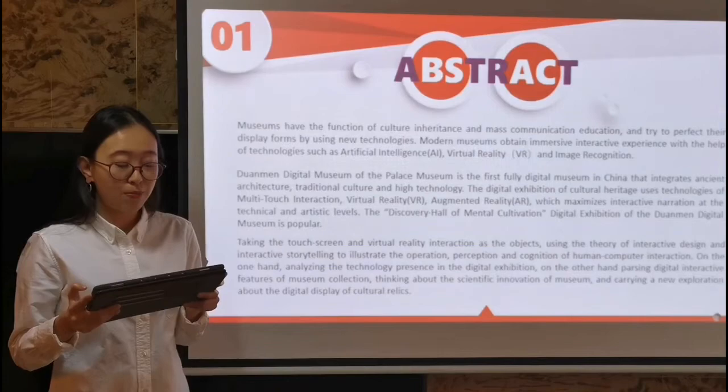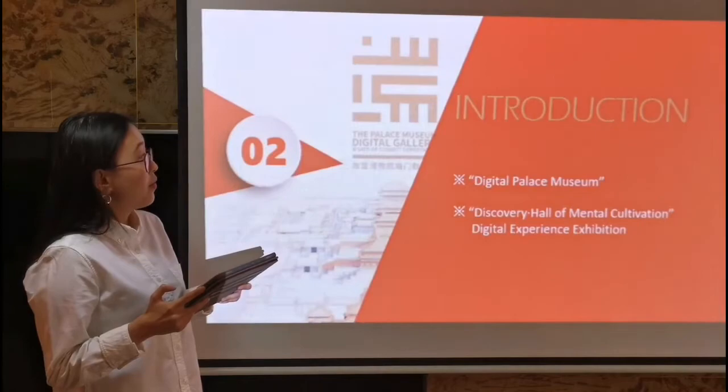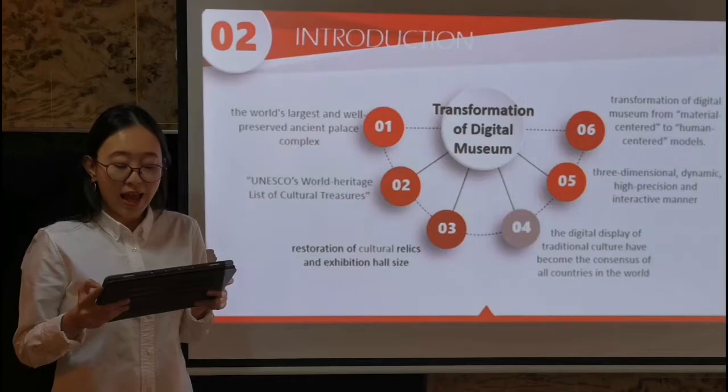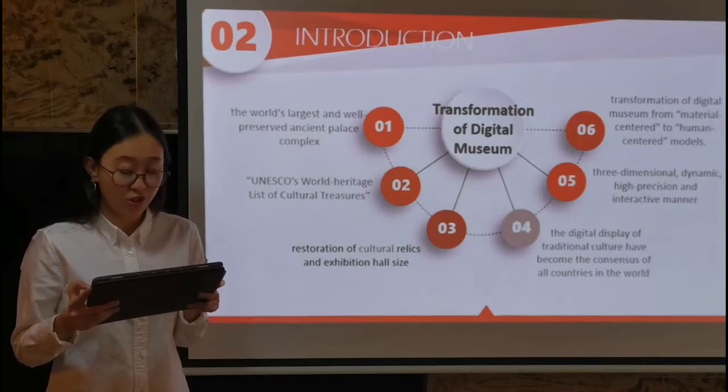Based on this digital exhibition, I will take the touch-screen and VR interaction as the objects. I will use the theory of interactive design and interactive storytelling to illustrate the operation, perception, and cognition of human-computer interaction. On the one hand, I will examine the technology presence in the digital exhibition, and on the other hand, I will analyze the digital interactive features of museum collections. Next is the Introduction. The Palace Museum in Beijing is the world's largest and well-preserved Asian palace complex, and the cultural relics are an important carrier of Chinese civilization, listed among UNESCO's world heritage cultural treasures.